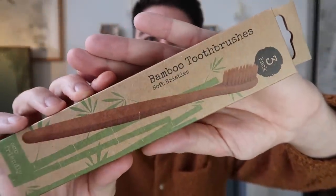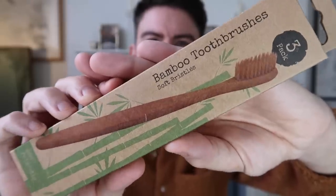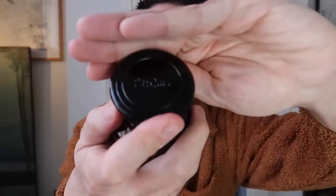I got some bamboo toothbrushes, a three pack, just £1. I thought those were really handy to have for travelling, or if someone's stayed over and wants a toothbrush - it's always handy to have some spares in the bathroom. And then I picked up these white flowers bath salts - I think this was £1.50. I really like the dark brown jar. It says unwind with a scent of white flowers, sandalwood, violet and musk. It reminds me of those old potion bottles and it's got a really nice little stopper. It smells quite nice quality - quite musky, very fragrant. It's called Forest Wild.